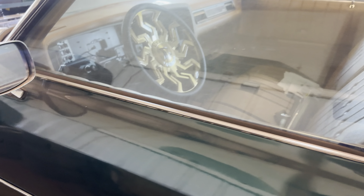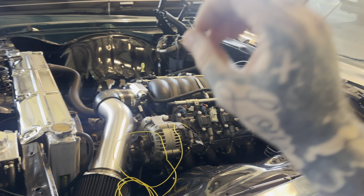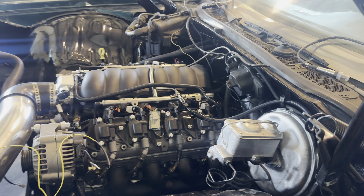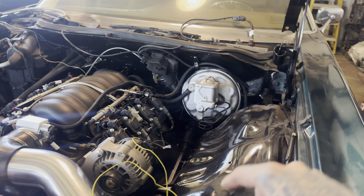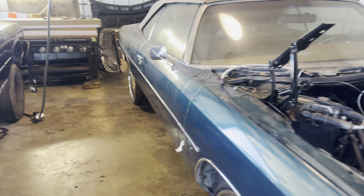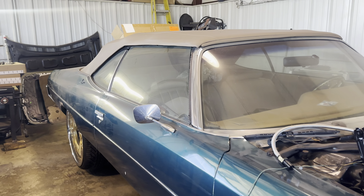It's also got a Holley Terminator X-Max, LS3 intake, Stage 3 cam, built from a machine shop, Circle D torque converter, 4L80 trans. This has not been half-assed at all — the owner went hard in the paint. It is going to be finished running and driving before it leaves here. Comes with the 26-inch Roochies and all that. Stay tuned, gang.